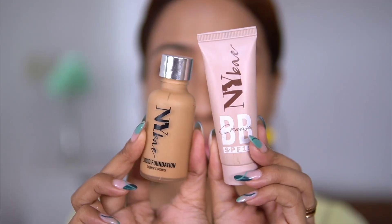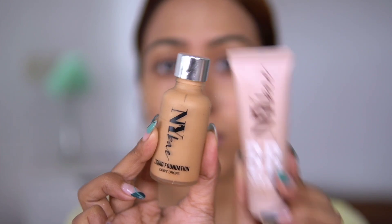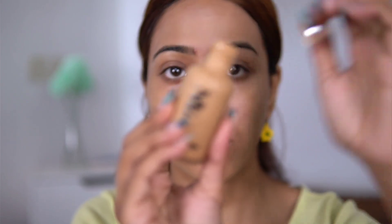The NYBae liquid foundation is called Dewy Drops but I'd call it a natural finish — not too dewy, not too matte. It's buildable and very skin-like, almost undetectable on the skin, which I love. The only problem is the packaging: the consistency is a bit thick so it's hard to get the product out of the bottle. I'd really suggest they add a pump.